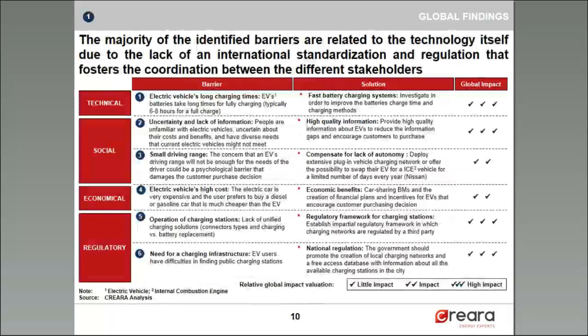There is a wide variety of barriers — technical, social, economical, and regulatory. Most of these barriers, even when not all technologically specific, are all related to the technology. An international standardization on regulation would foster the promotion and improvement of this market. Some examples of technology-related barriers are the electric vehicle's long charging times, the small driving range, the operation of charging stations, and the need for a charging infrastructure.